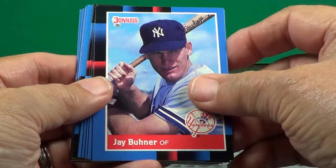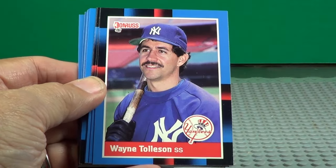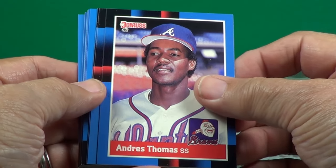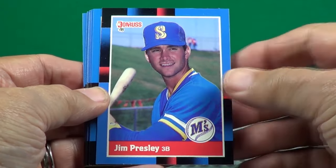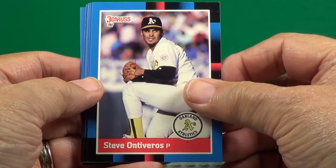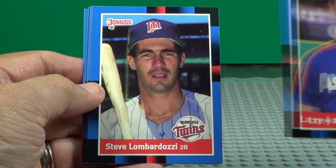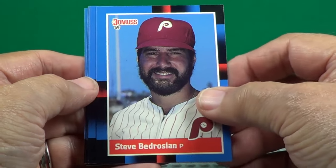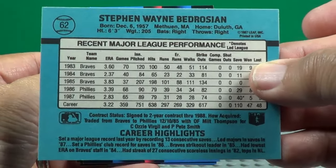Jay Buhner. Wayne Tolleson. Andres Thomas. Steve Bedrosian. Let's see what the back looks like — looks just like the '87, except it's blue instead of yellow.